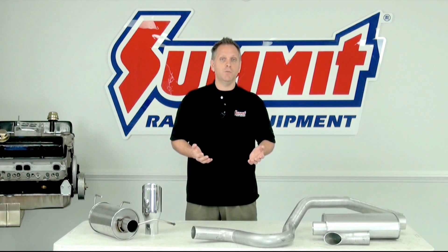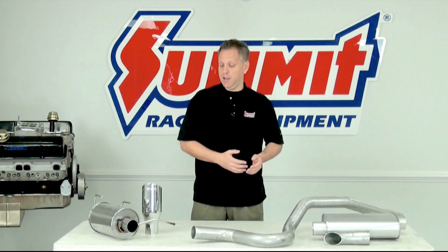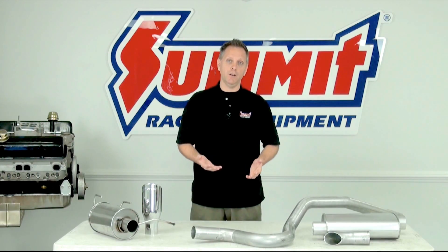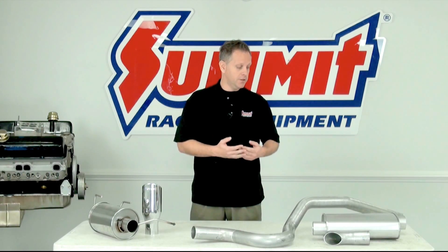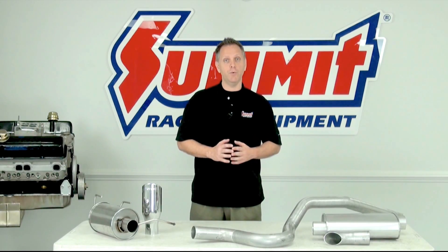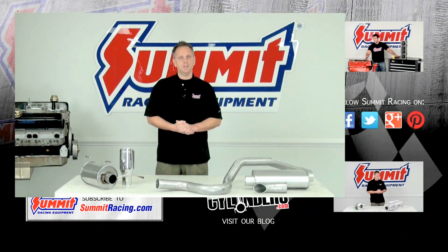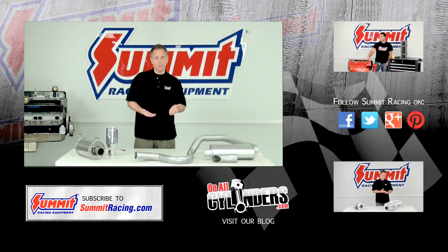Whichever one you choose, one of the nice things about cat-backs and axle-backs over a header-back system is you're not tampering with or removing the catalytic converter. So these are emissions-legal upgrades — you don't have to worry about anything there. If you have any more questions about exhaust systems or any other type of performance upgrade, feel free to leave a comment in the comment section below or watch any of our other Quick Flick videos.